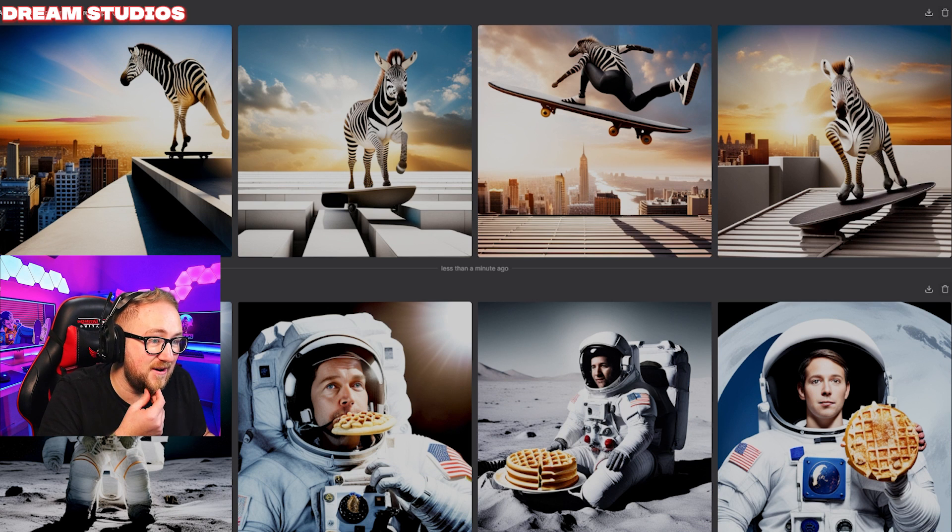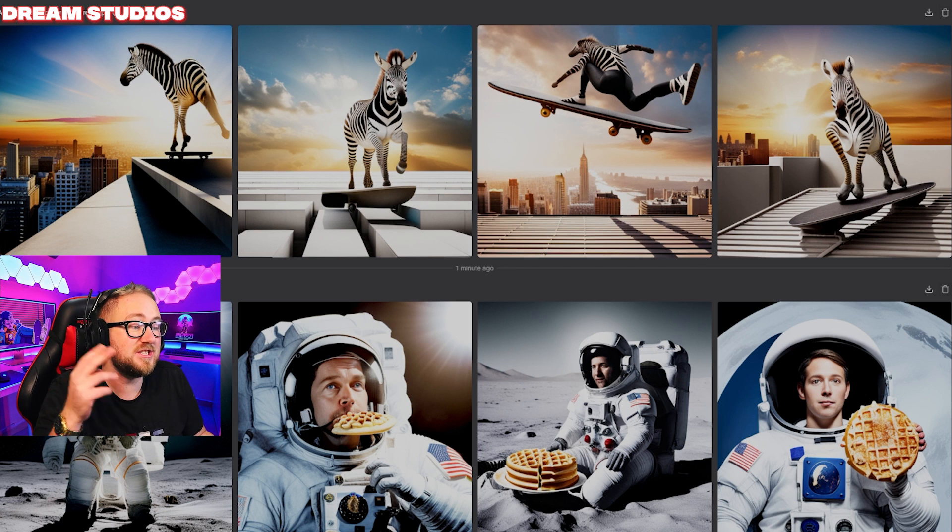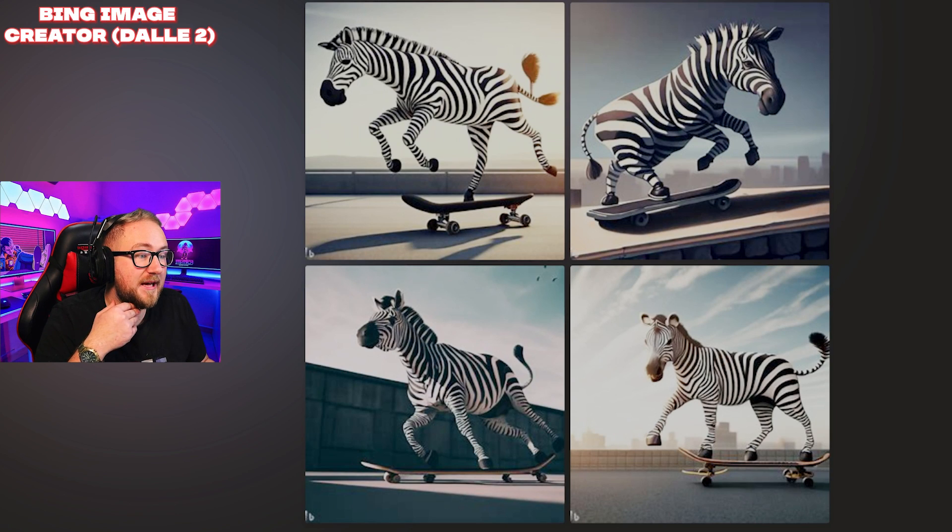Dream Studios coming in very strong here. The second image's skateboard is very questionable, but regardless it is a zebra skateboarding on a rooftop, so two points to all of these as well. Microsoft Bing coming in strong — I love the art style of some of these, they're really really good. Again, two points for all of these.